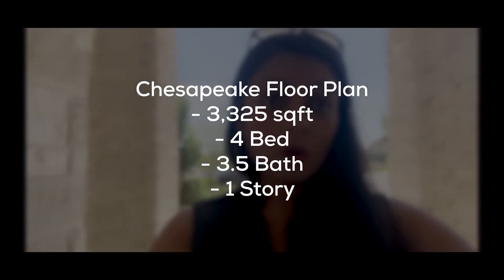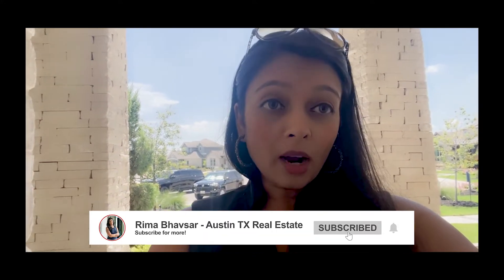Hey guys, this is Rima here, your Austin local realtor. Today I'm here in the Santa Rita Ranch community in Liberty Hill, and we're going to be touring a model home built by Scott Fielder Builders. If you're interested in this model or their floor plans — they usually have single-story ranch-style homes — reach out to me. For those new to my channel, please subscribe and like as I'll be giving great tours of Austin homes and interior design ideas.